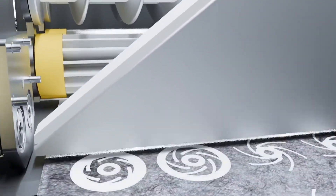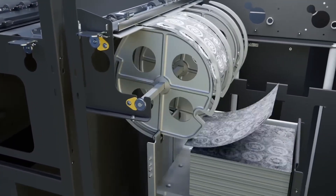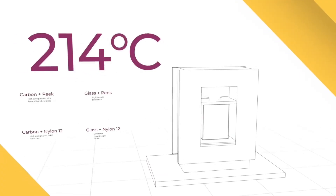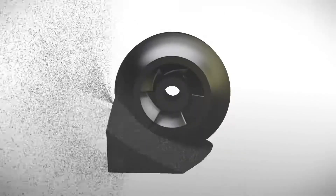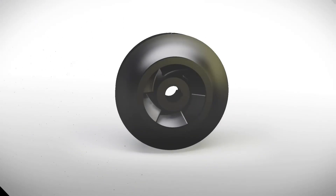They then create a series of sheets that are stacked up together to represent your 3D model. This stack of sheets goes into a heat press, where they use heat and pressure to combine the sheets into a single block. Then the last step is sandblasting to remove the carbon fiber sheet material that doesn't have polymer.